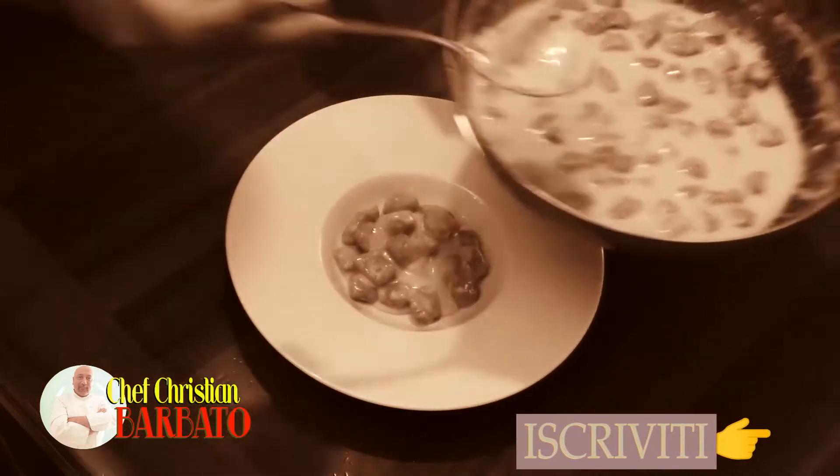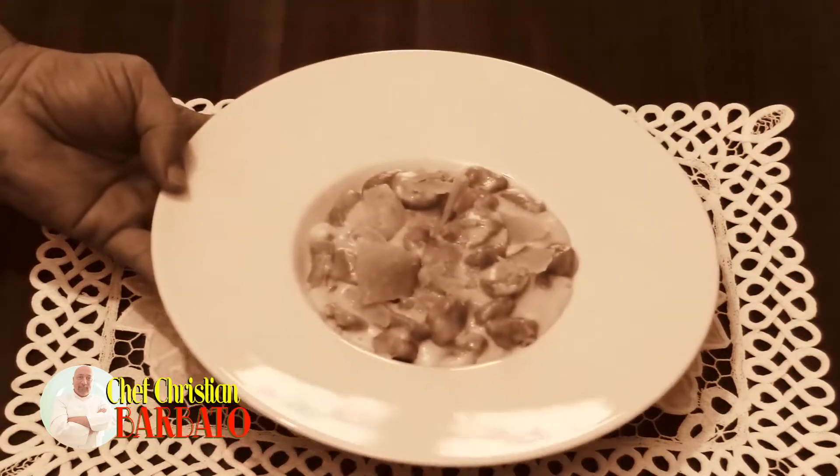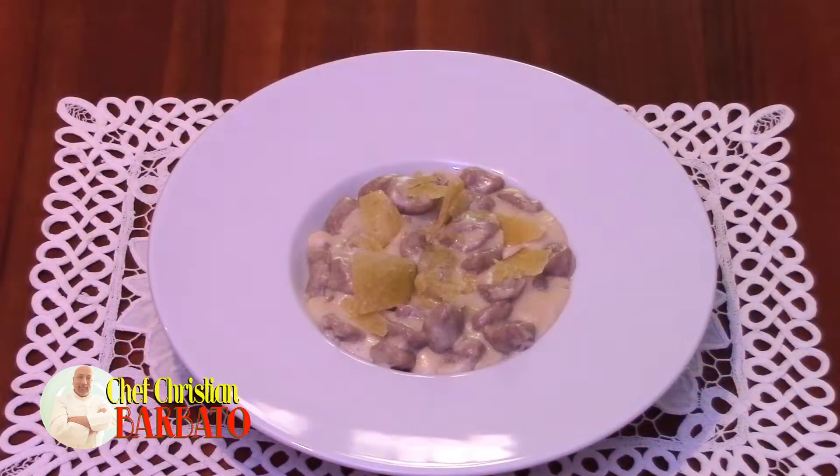So, chestnut gnocchi with Castelmagno dal Peggio cream. If you don't have this delicacy, you can use another cheese such as an aged one, a blue cheese, goat cheese, or whatever you prefer. Well, it won't be the same thing, but let's start from the beginning.